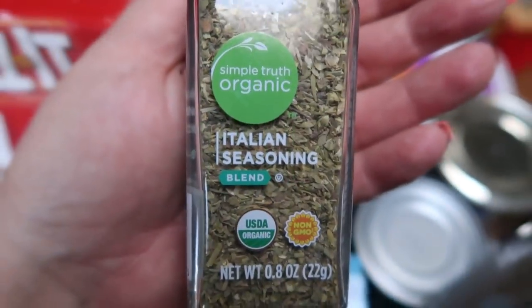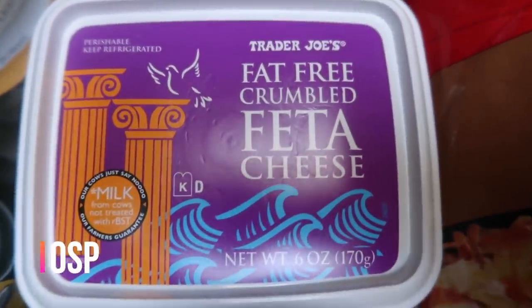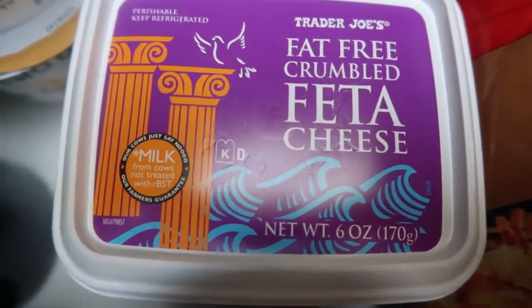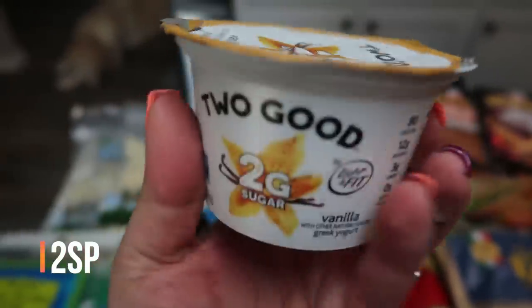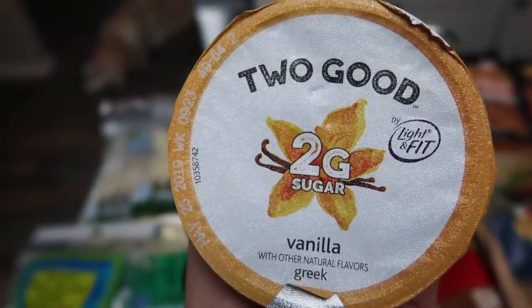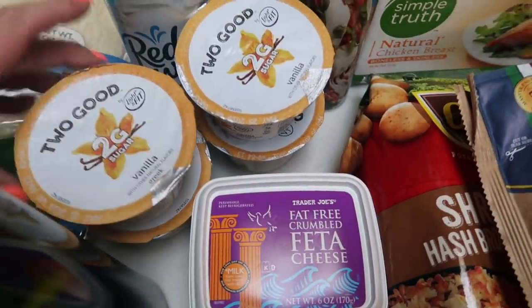I also picked up another container of Italian seasoning — I was about out and I had a great coupon for the Simple Truth organic brand. At Trader Joe's, I grabbed some fat-free feta. I do need this for a recipe — this fat-free feta from Trader Joe's is zero smart points; you can't beat that for cheese. I also grabbed four of the Two Good yogurt, all in vanilla. I'm going to try these with my smart cake parfaits this next week. These only have two grams of sugar and only three carbs, so this is a very low carb yogurt.